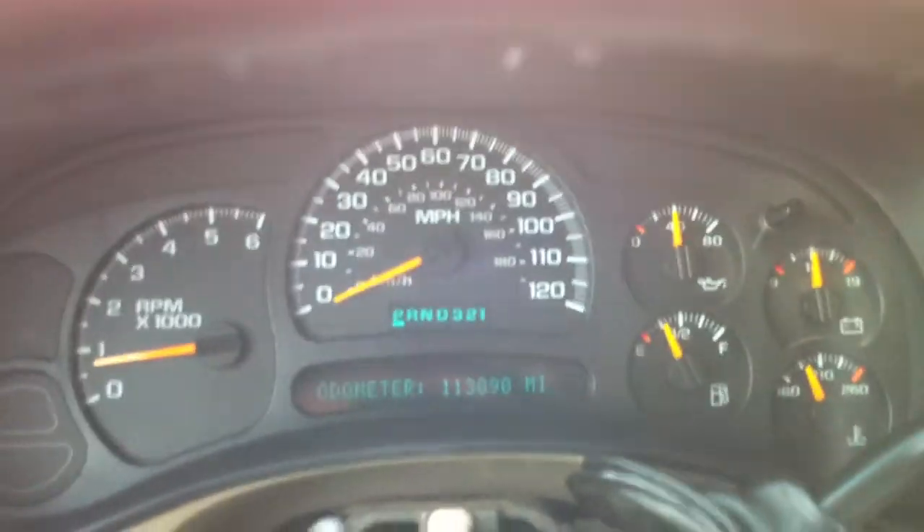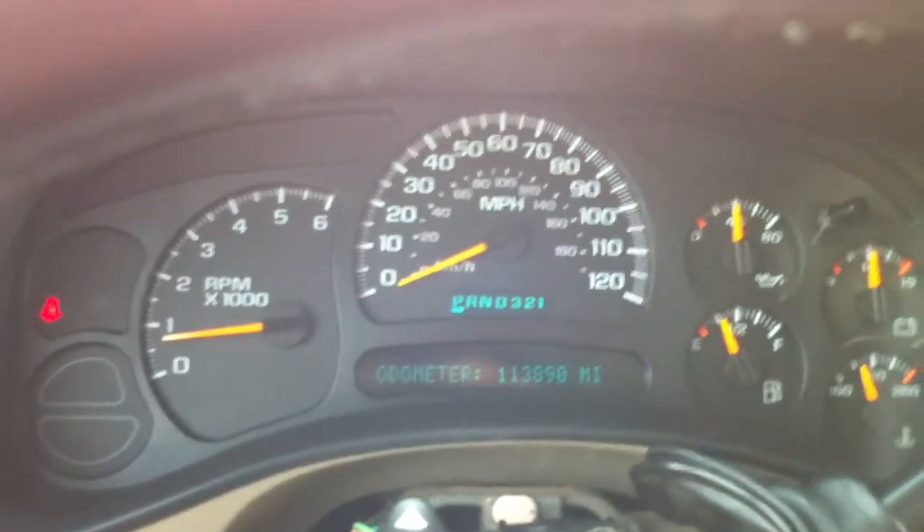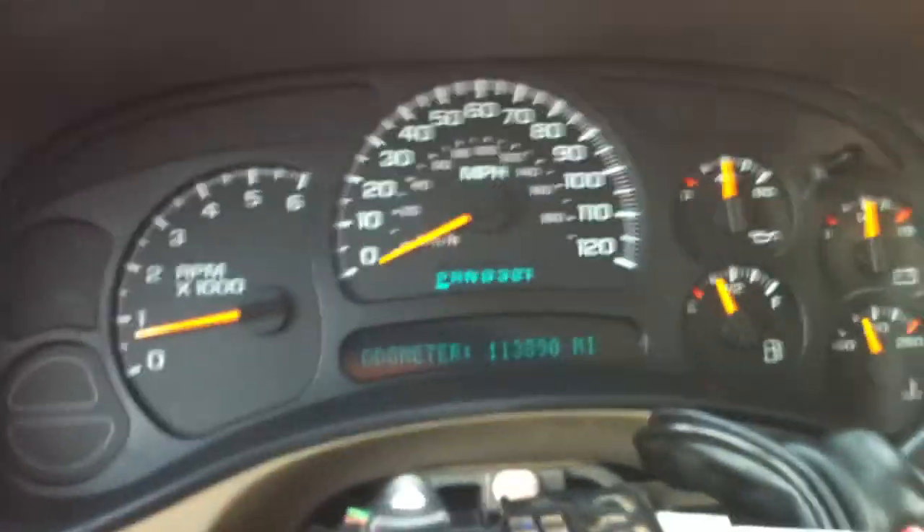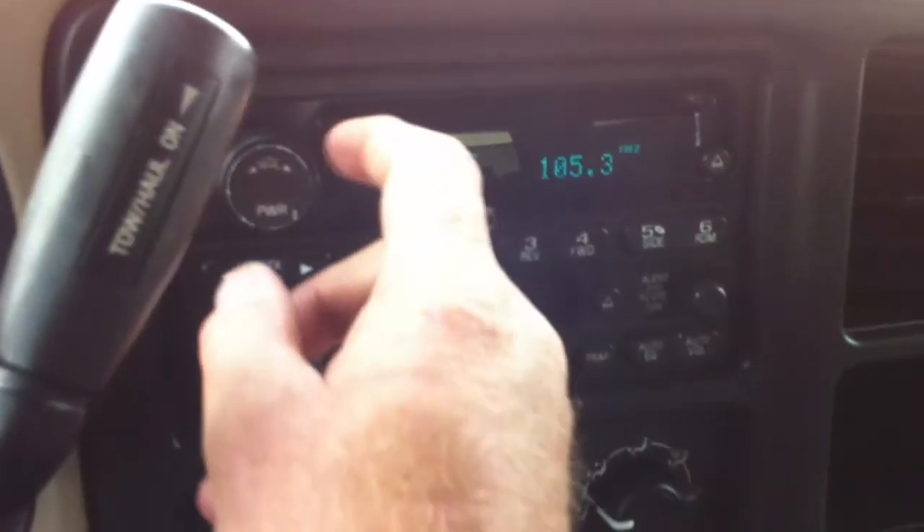Runs great. Just got its new water pump, new rear shocks and springs, so it would be good for towing.